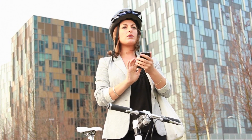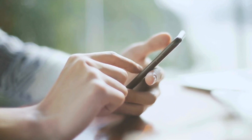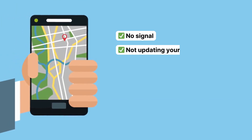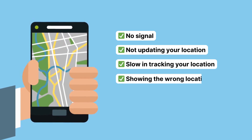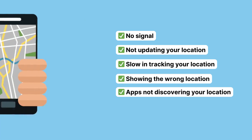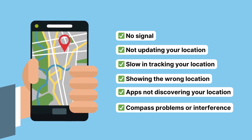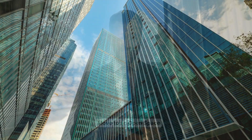So you're out and about and suddenly your iPhone's GPS decides to go haywire — but how do you even know it's not working properly? Here are some telltale signs: no signal, not updating your location, slow tracking, showing the wrong location, apps not detecting your location, compass problems, or interference.